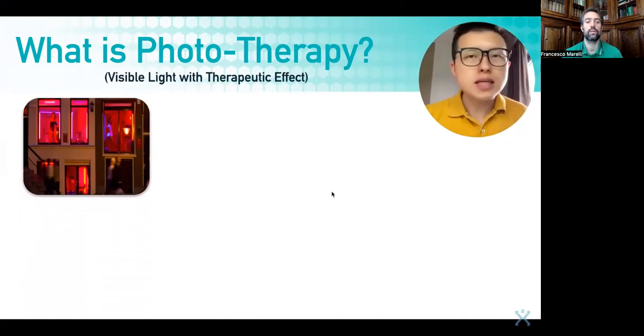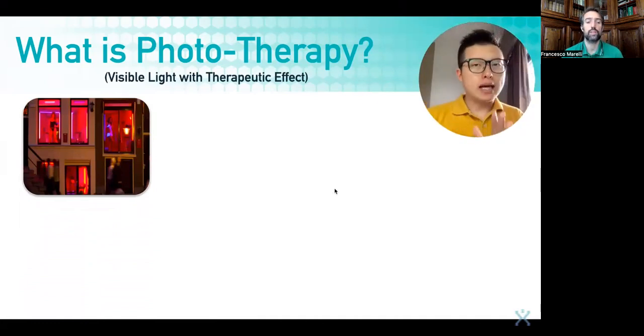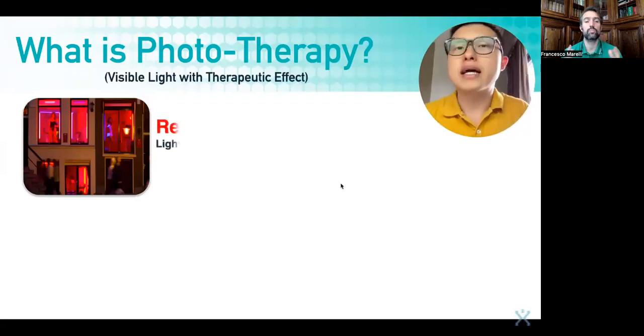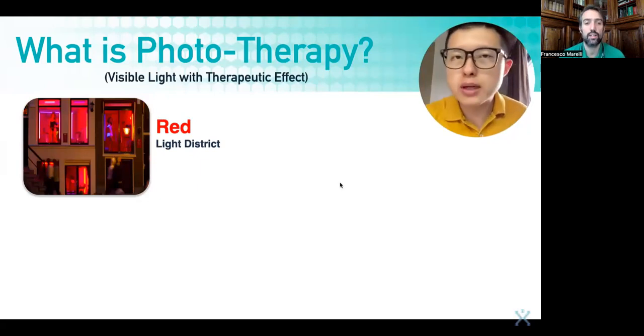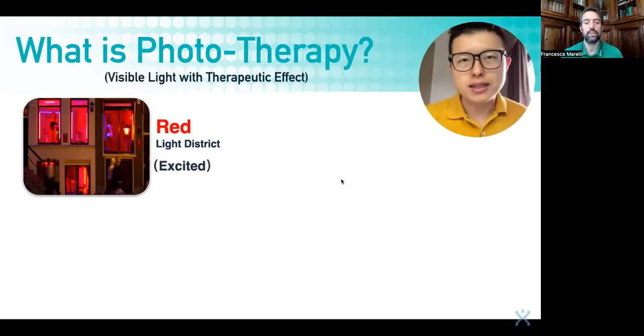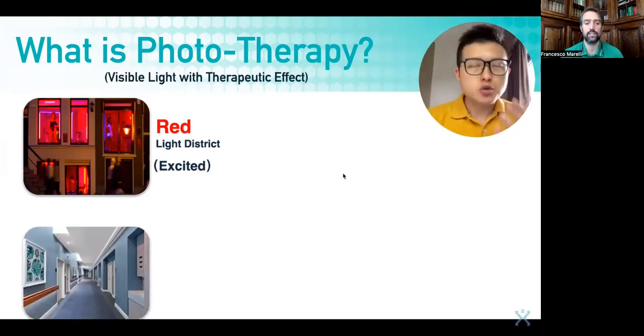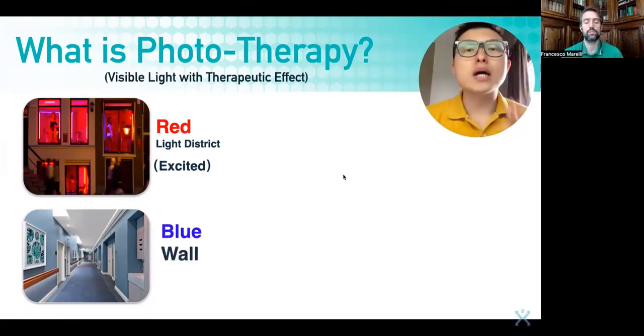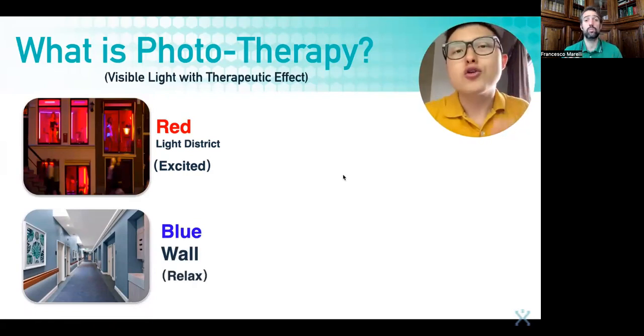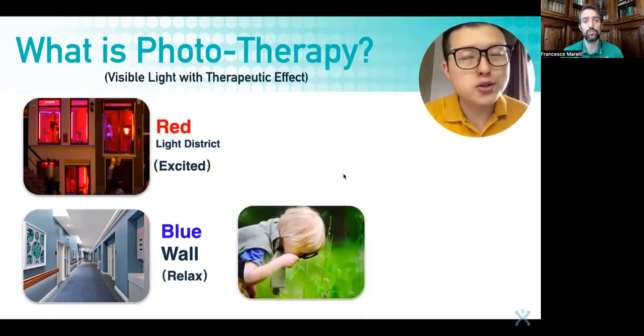Let's give an example of what we mean when we say visible light frequency speaks our body language. Suppose you go to a red light district — why do we call it a red light district, and why don't we use blue or green? Because red color makes our body increase the adrenaline; it makes us excited. If today you go to a hospital, what color are the walls? Usually it's white or especially blue. If you look at the blue ocean you feel relaxed, because blue color reduces our stress hormones.